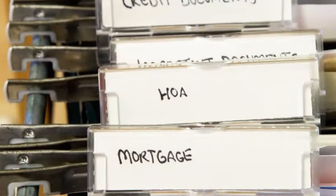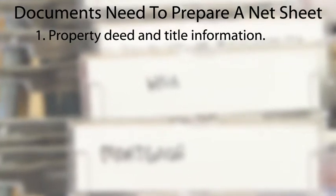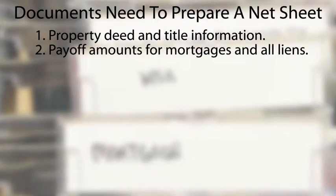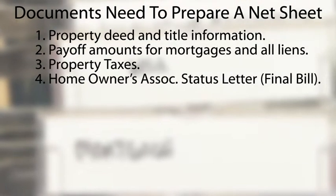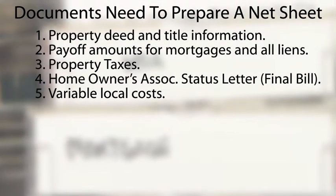So, we're starting with the documents that will help you prepare a net sheet. These net sheet documents are: property deed and title information, payoff amounts for mortgages, liens, and judgments, property taxes, HOA status letter, and variable local costs.